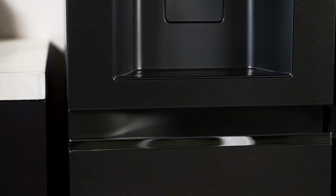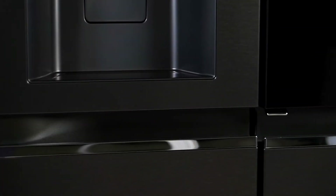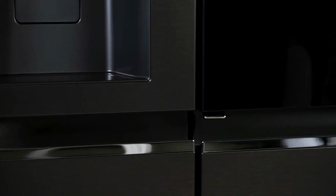With a sleek matte black finish and a generous 635 litre total volume, this refrigerator not only elevates your kitchen's aesthetics, but also offers ample storage space for all your groceries and more.